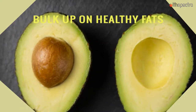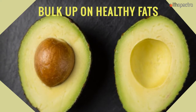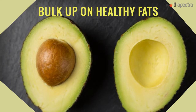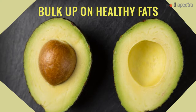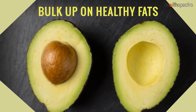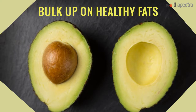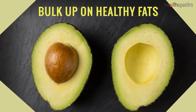Bulk up on healthy fats. Loading up on the healthy fats helps in ensuring that you feel full for a longer period of time, thus ensuring that you don't necessarily eat anything unhealthy. Nobody is asking you to eat without any kind of stoppage — just ensure that you consume them to the best of your abilities, ensuring that you don't overdo it.